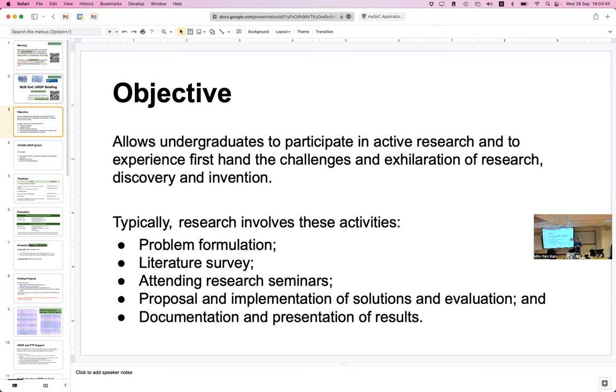Especially for those of you thinking of doing research as a career, maybe aspiring to do a PhD, this is a good way to try it out. It's not a lot of cost — just two modules over one year — where you can try out whether you like doing research and see whether it's a good fit for you.